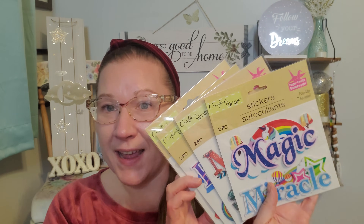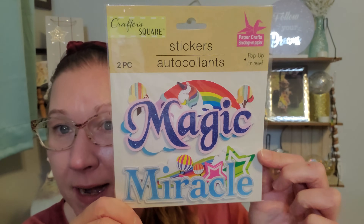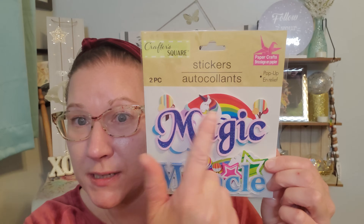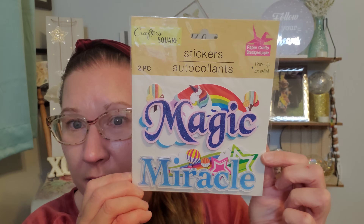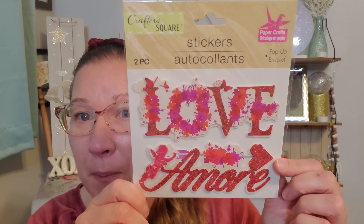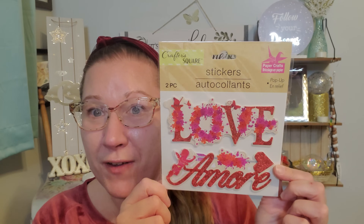I found some great fantastic stickers that I'd never discovered before and I picked up every single one. This is two pieces of pop-up stickers - we have this one right here that says 'Magic' and this one down here that says 'Miracle.' I love the images above each one - I love the hot air balloon and the unicorn. They are so wildly vibrant and happy. Then we have this one which is 'Mind in Spirit.' And then we have 'Believe in Dream,' and 'Love and Amore' - so cute. And this one is in perfect time for Valentine's Day in just a couple of days.